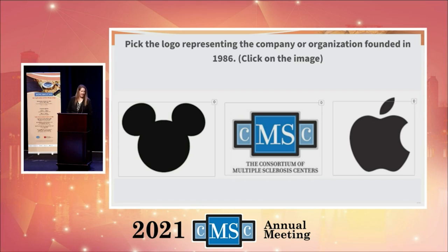So this is going to be a little bit of a test. We have three logos here — click on the logo of the company or organization that was founded in 1986. We've got lots of people participating. So the options are the Disney logo, CMSC, and Apple.